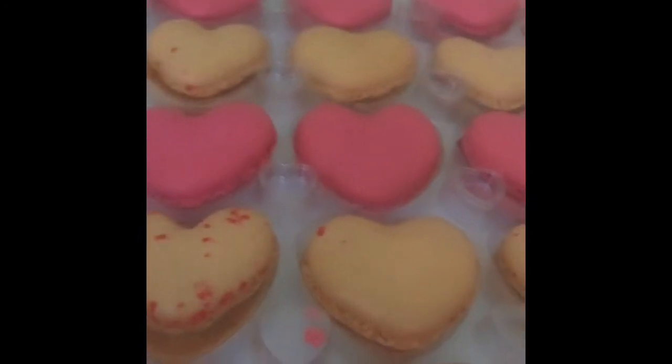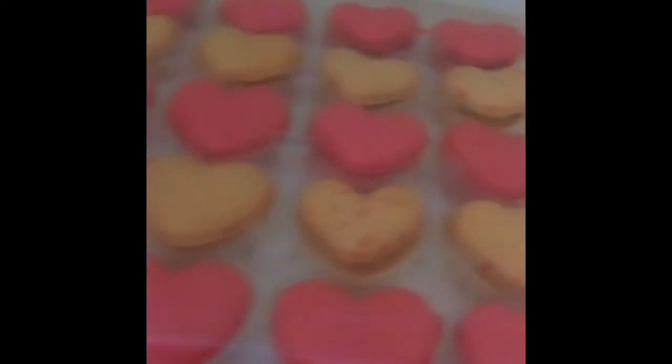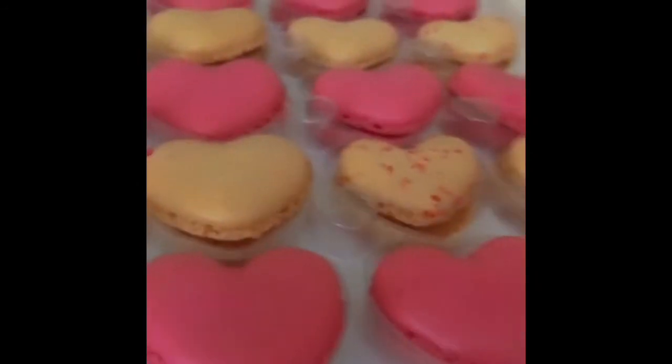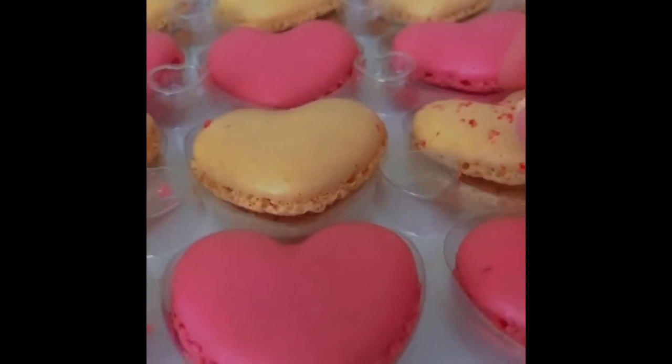Anyways, now I'm going to open it. She smells so good, guys. I'm going to try vanilla first because I trust that flavor.